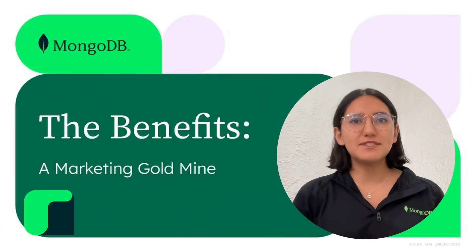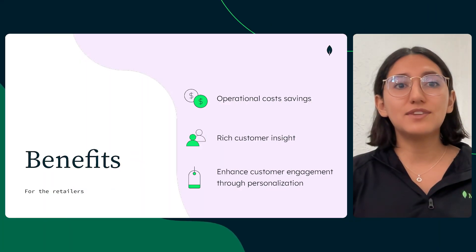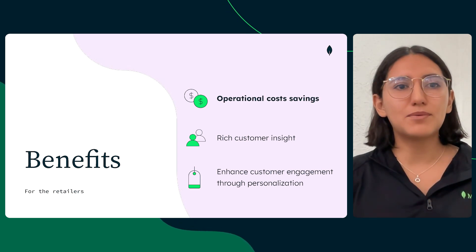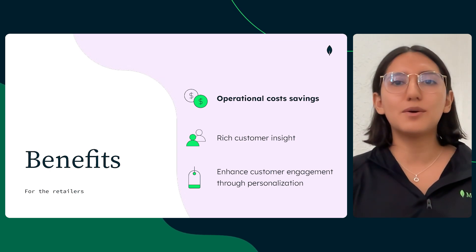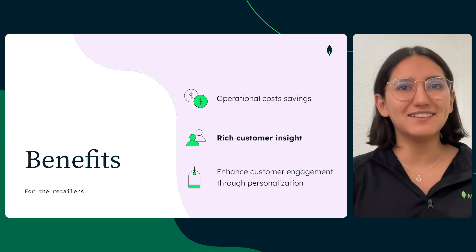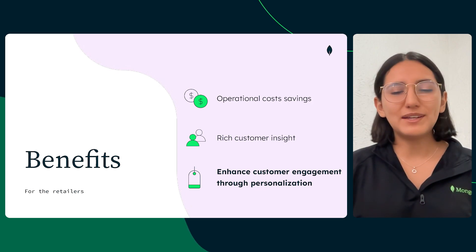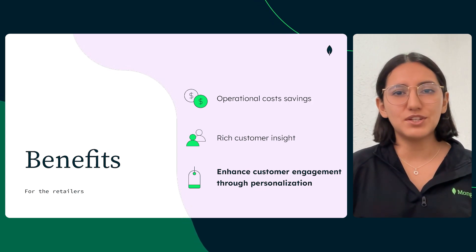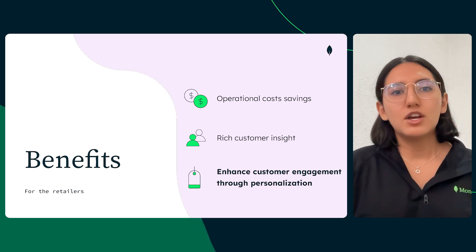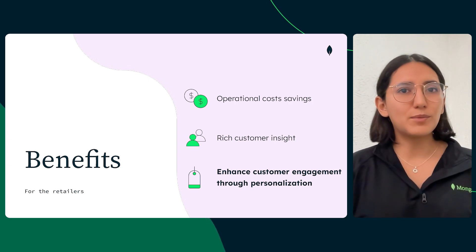When a business adopts digital receipts, it gains access to a powerful set of benefits. Retailers can take advantage of this in many ways, from eliminating the need to print, store, and manage paper receipts — significantly reducing operational costs — to gaining valuable insight into customer behavior and preferences at scale. Hidden within this data is something even more powerful: the ability to enhance customer engagement through personalization. With transaction data, retailers can tailor marketing efforts, such as sharing personalized offers, running targeted ad campaigns, and delivering smart product recommendations.